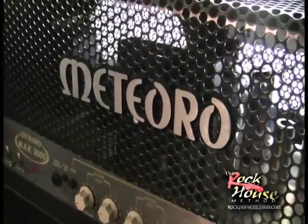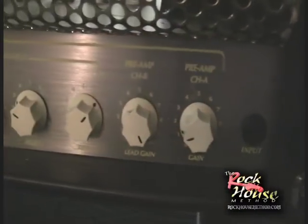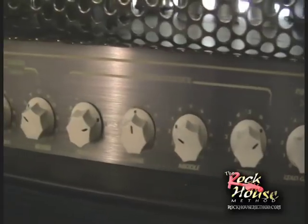We got here the Meteoro and this is a killer amp. Andres Kisser used it and it had a really unique sound — I'm not sure if I ever heard an amp that sounded quite like this one. It's custom; everything about this is sweet.